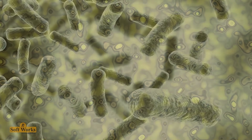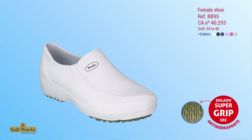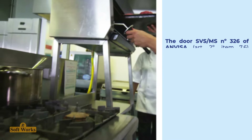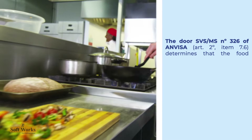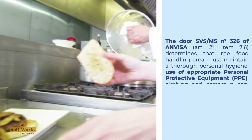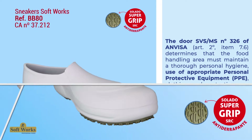The main causes of cross-contamination in kitchens and food handling areas are biological, chemical, and physical agents. The RDC MS number 326 of ANVISA, article 2, item 7.6, determines that the food handling area must maintain thorough personal hygiene, with use of appropriate PPE, protective clothing and cap, and anti-slip footwear.